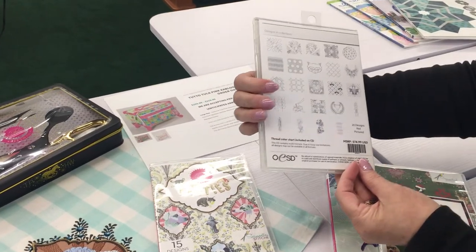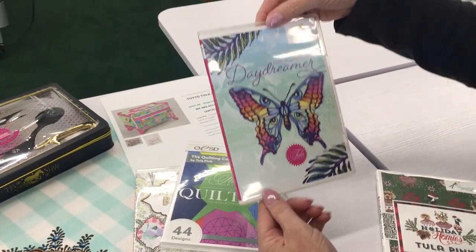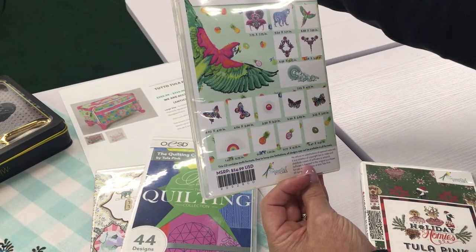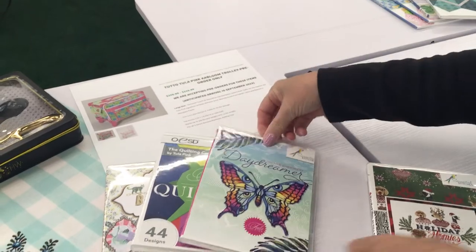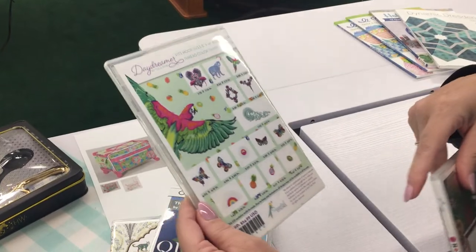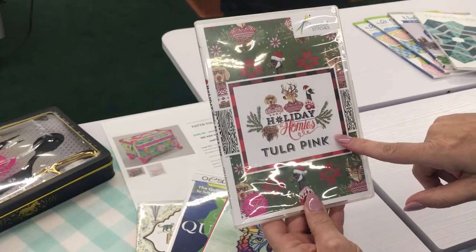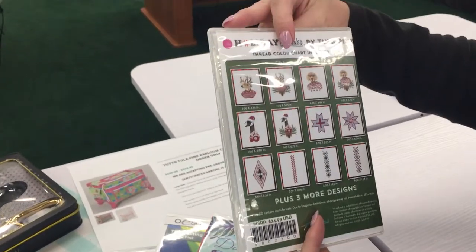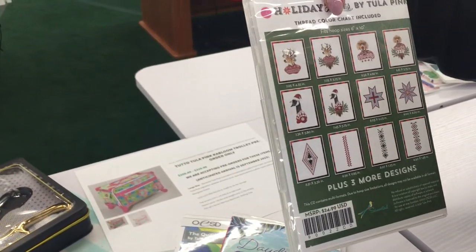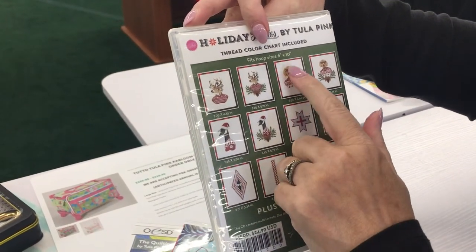We have the Quilting Collection — beautiful designs. We also have the Daydreamer, which is Tula Pink. Aren't they pretty? We had little kiwis on there — kiwi fruit, in the bottom right. And this is the Holiday Homies Tula Pink. Look at their sweaters — it's all the kind of cross-stitching, typical Christmassy looking things. Those are fun. I love the glasses on the dog.